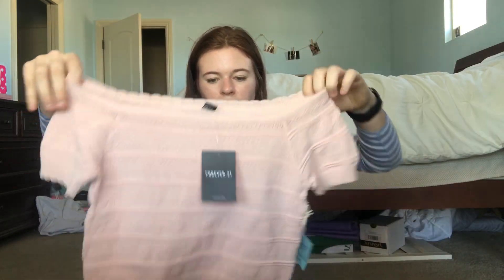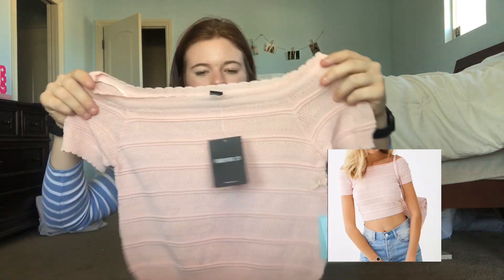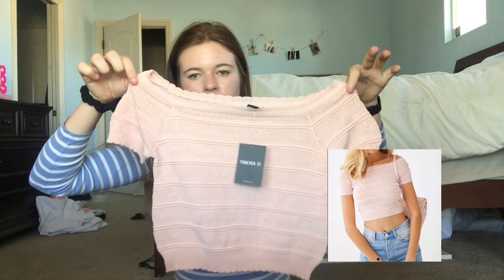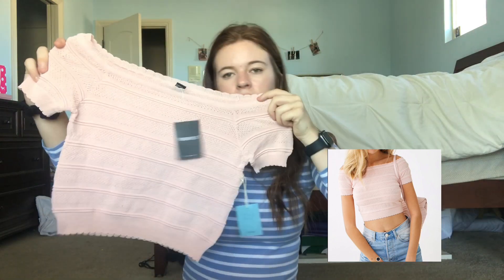Then I got this pink frilly — like, weird material, I don't know what material this is — but it's off the shoulder and it's just a really pretty pink crop top. I really like this.